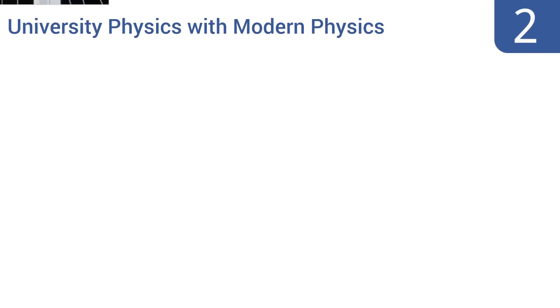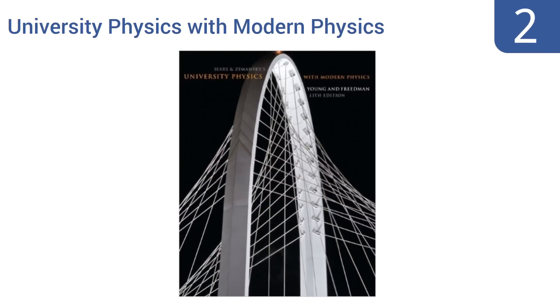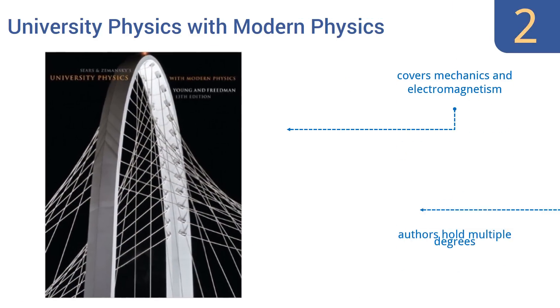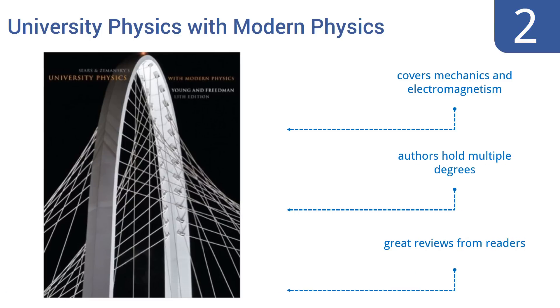At number two, 'University Physics with Modern Physics' by Young, Friedman, and Ford is currently enjoying its 13th edition, so clearly there is much merit to this volume. It's an expensive book, but one intended only for the student pursuing advanced studies in the field. It covers mechanics and electromagnetism, the authors hold multiple degrees, and it gets great reviews from readers.